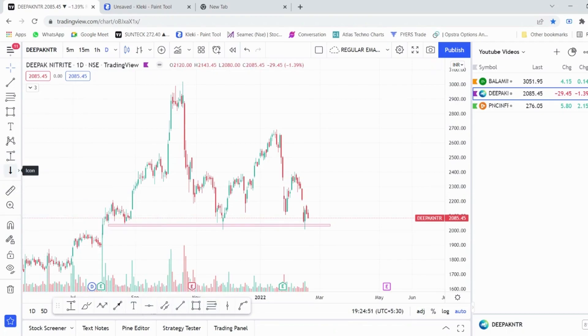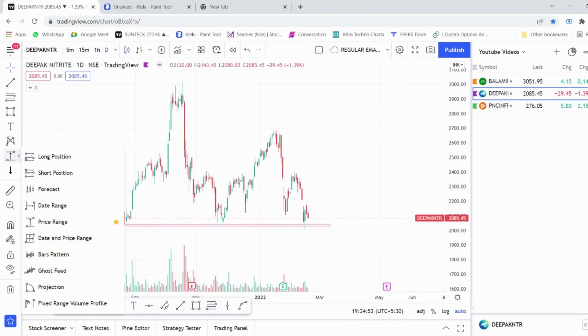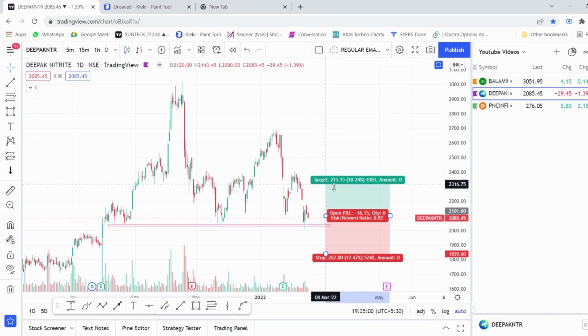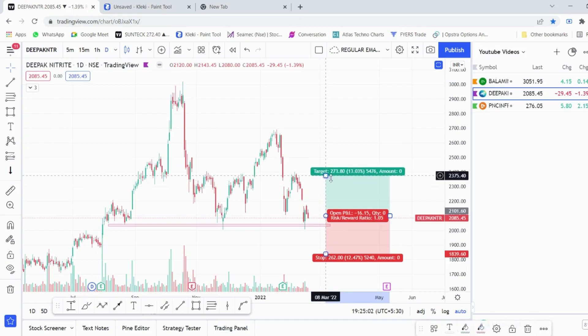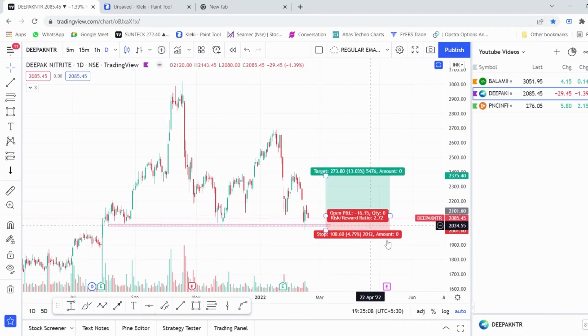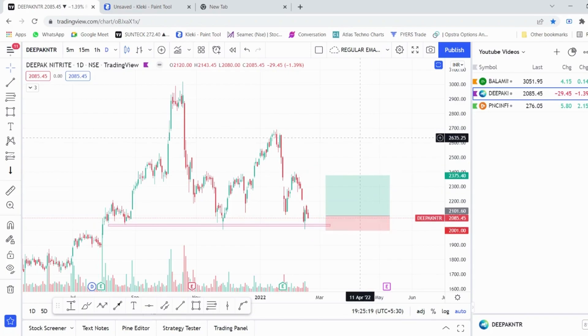Let us now check the risk-to-reward ratio before entering this trade. Go into the tool section, you can see the long position tool. Set the target to around 2400 and move the stop loss to around 2000 levels. In this case you see a risk-to-reward of 2.7 — meaning for every one rupee you are risking, you have a probability of making 2.7 rupees. This is a good trade setup.